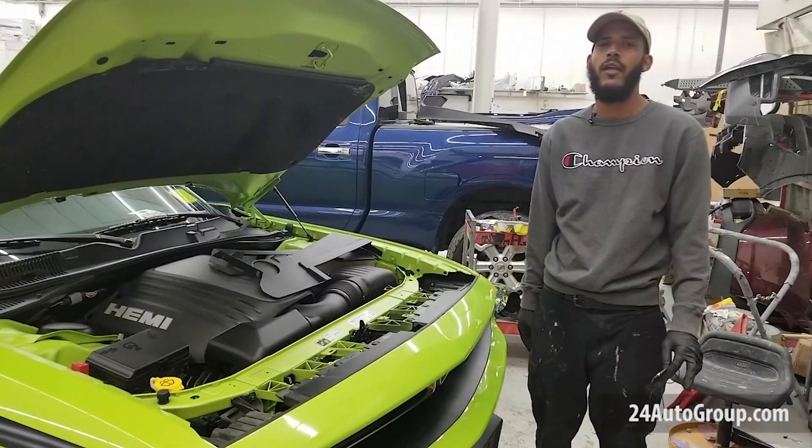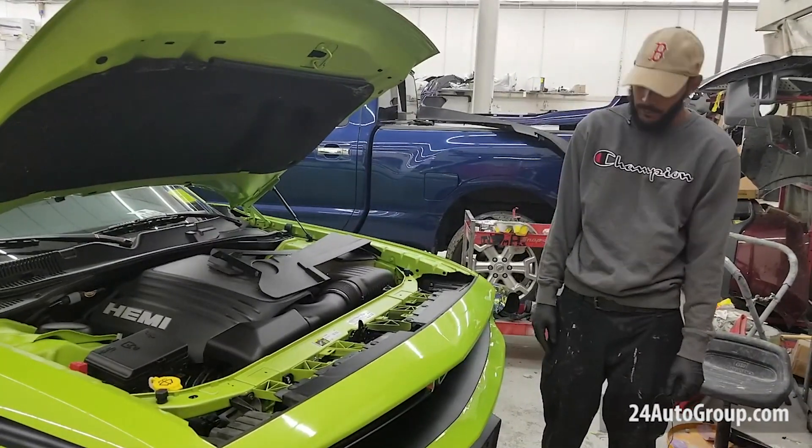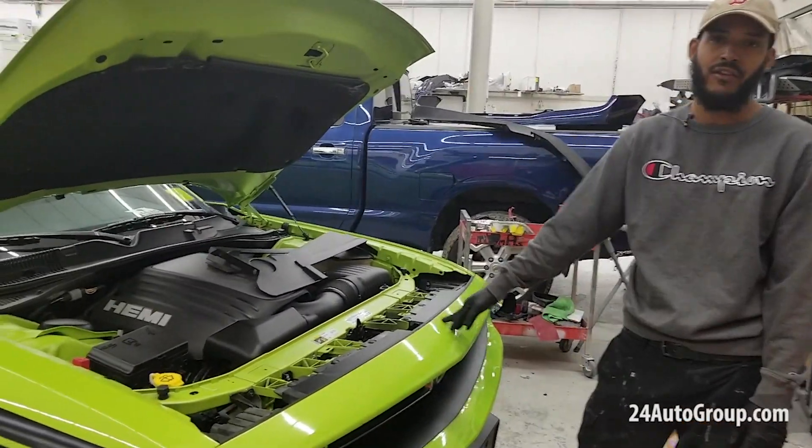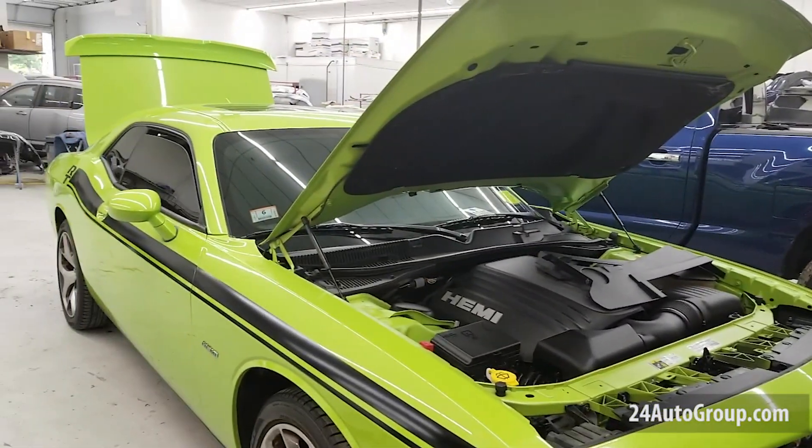Hi everyone, here's Demas at Collision24 here in Brockton. Today we've got out here this beautiful 2016 Dodge Challenger. It has front end damage.